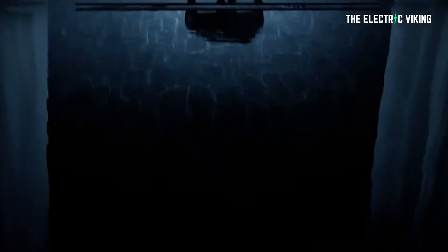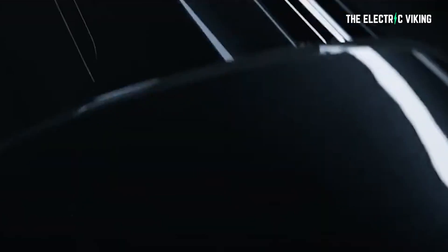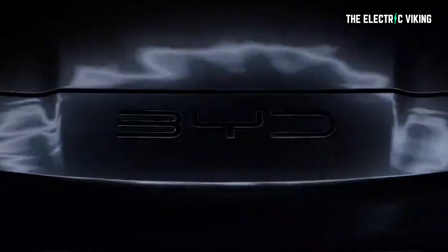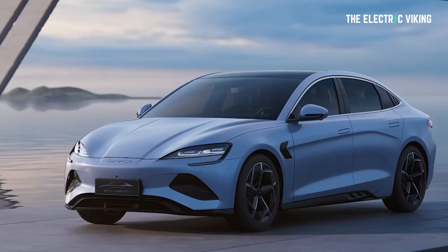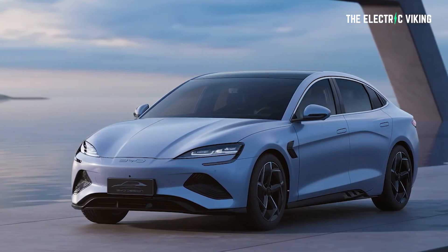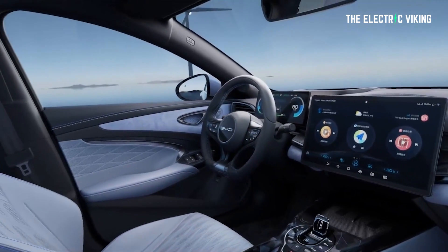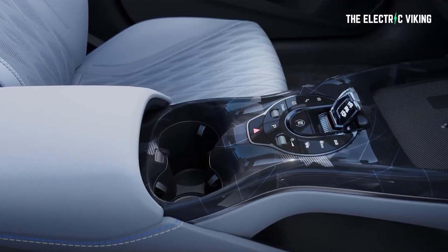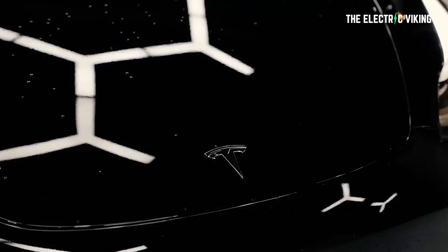The Seal will be available in three versions. The standard range model comes with a 150 kilowatt rear electric motor and a range of 550 kilometers (CLTC). The long range version has a 230 kilowatt rear motor and a maximum range of 700 kilometers. The top-of-the-line four-wheel drive version has total front and rear motor power of 390 kilowatts, a range of 650 kilometers, and 0-100 acceleration of 3.8 seconds — making it a very competitive option against the Tesla Model 3 Performance, and quite a bit cheaper.